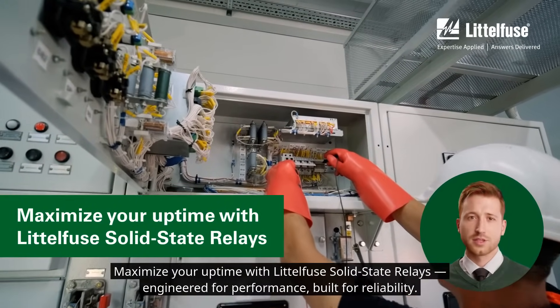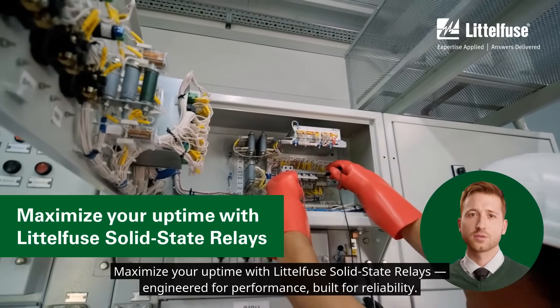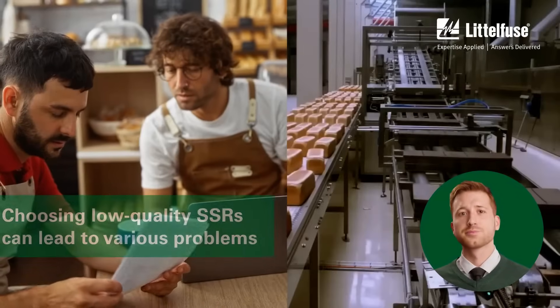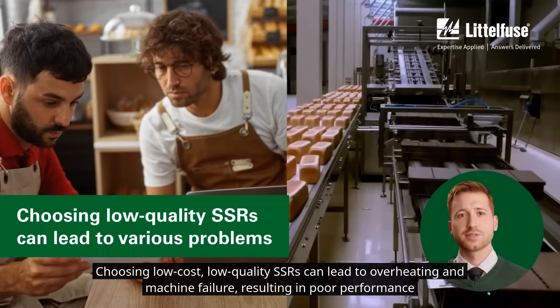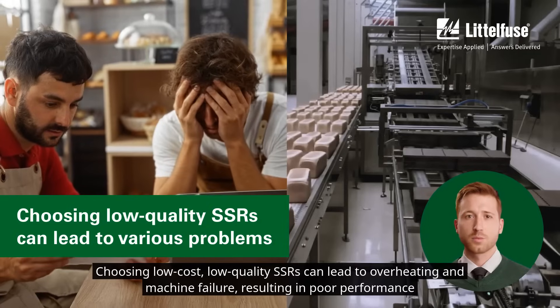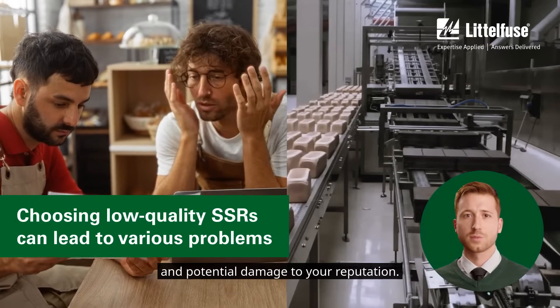Maximize your uptime with Littlefuse solid-state relays, engineered for performance, built for reliability. Choosing low-cost, low-quality SSRs can lead to overheating and machine failure, resulting in poor performance and potential damage to your reputation.